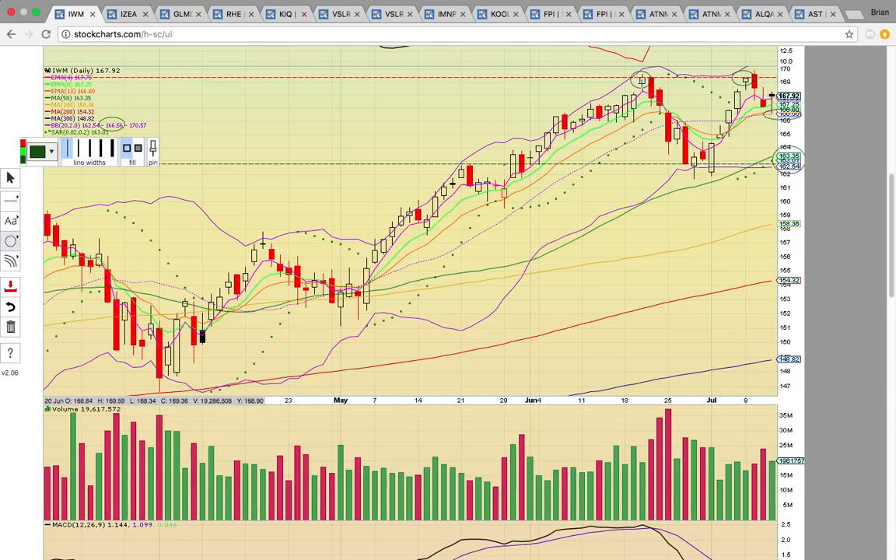There was a top made in June and then it came down here, bounced off of the 50-day simple moving average and then it came back up and it hit that level and failed the break and pulled back. A close above this level should be a signal that the Russell 2000 wants to break out to a new all-time high. This is the all-time high close here.